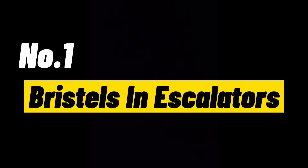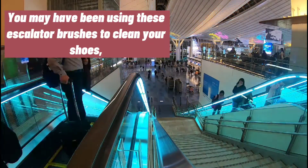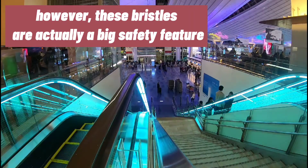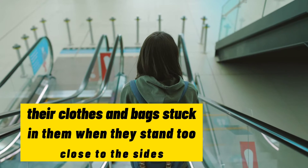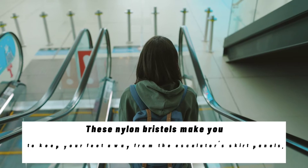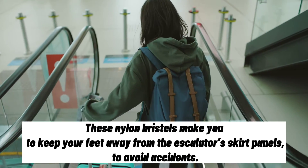Number 1: Bristles in escalators. You may have been using these escalator brushes to clean your shoes; however, these bristles are actually a big safety feature. One of the biggest reasons for escalator accidents is people getting their clothes and bags stuck in them when they stand too close to the sides. These nylon bristles make you keep your feet away from the escalator's skirt panels to avoid accidents.